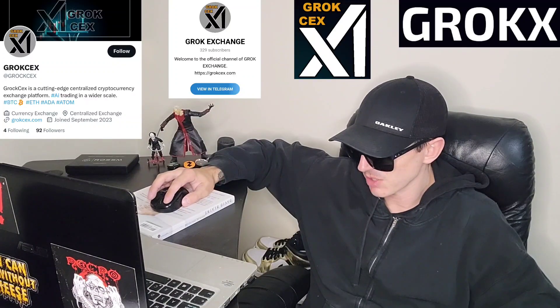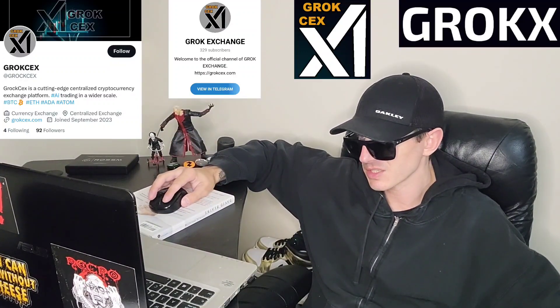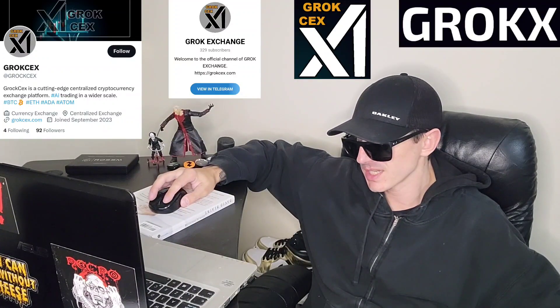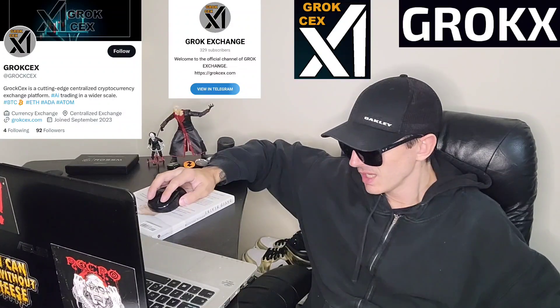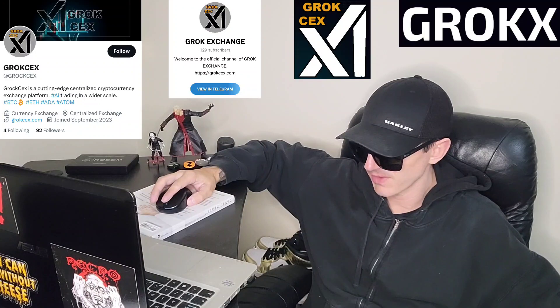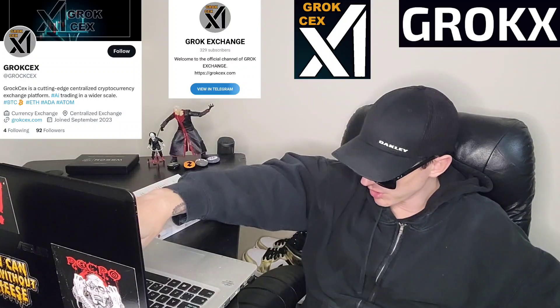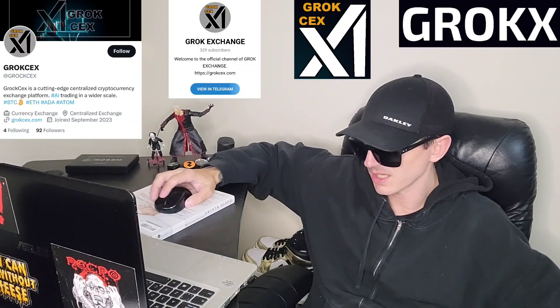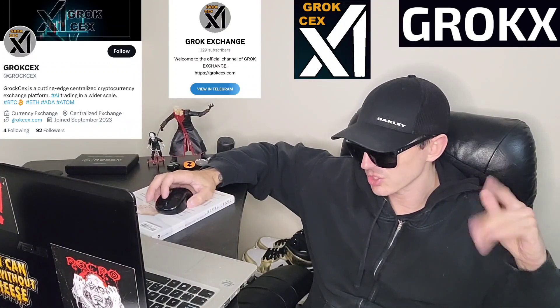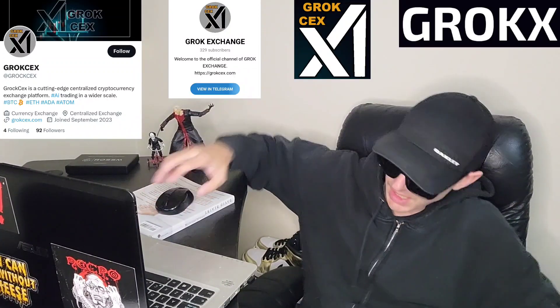Being active on their social media networks is a great way to engage with the community. Go check out GrokCEX.com and their socials, and check out this pre-sale on PinkSale — it starts in about half a day, then moves to Uniswap shortly after. I'm not a financial advisor, so let me know in the comments what you think about this project. Like and subscribe for daily crypto videos, and check out the referral codes in the description box. Thanks for watching — have a great day!